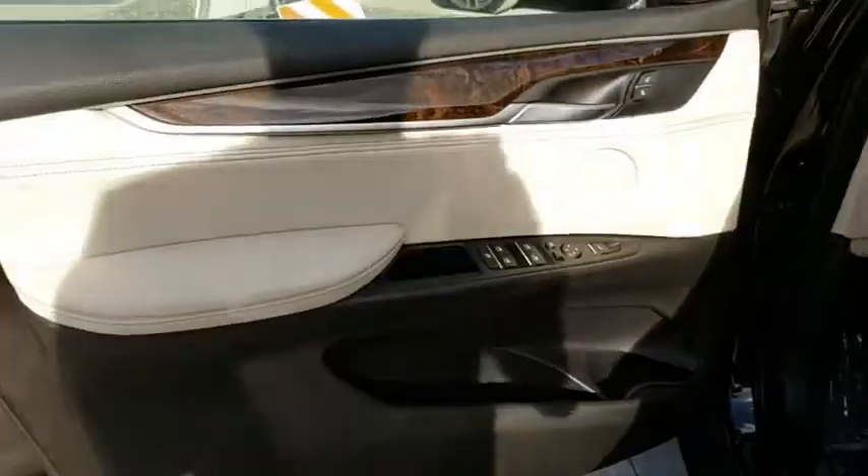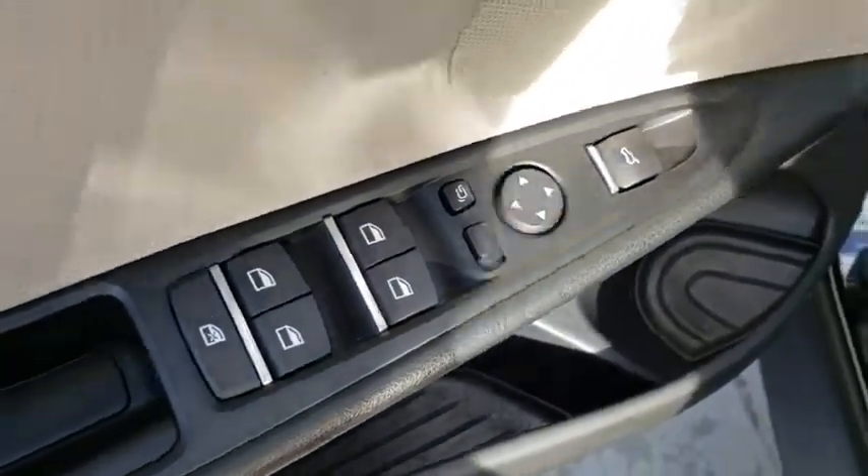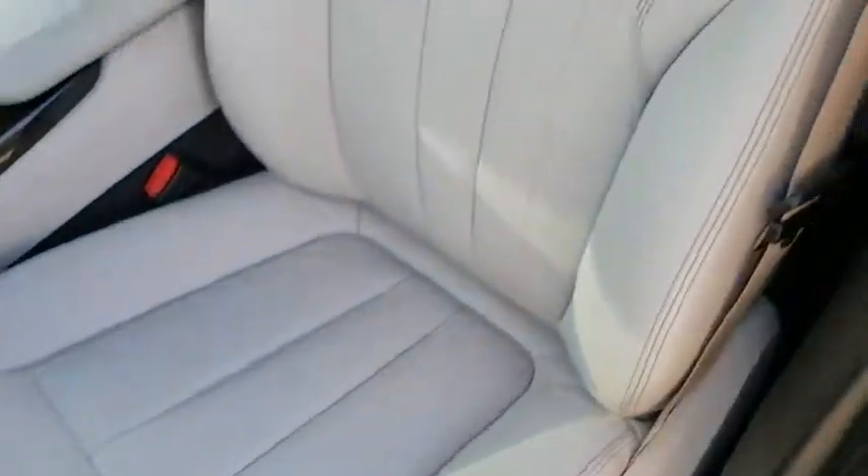Adjustable steering wheel, keyless start, four-wheel disc brakes, aluminum wheels, cruise control, hard disk drive media storage, auto-dimming rear-view mirror.